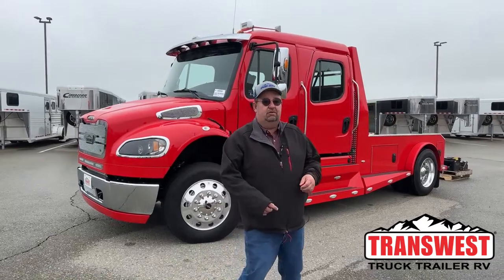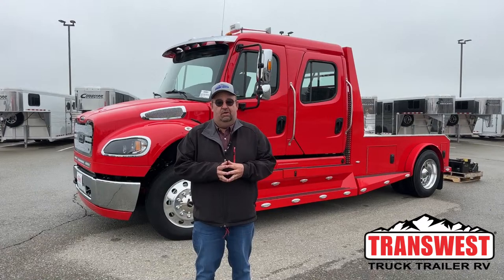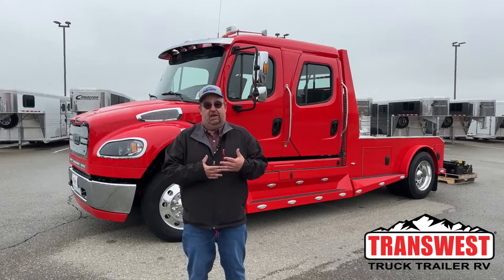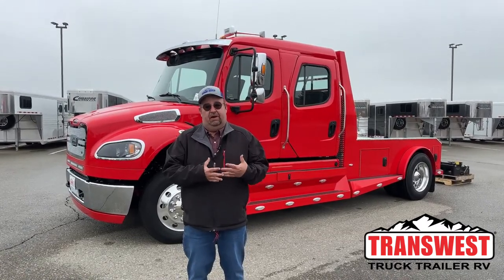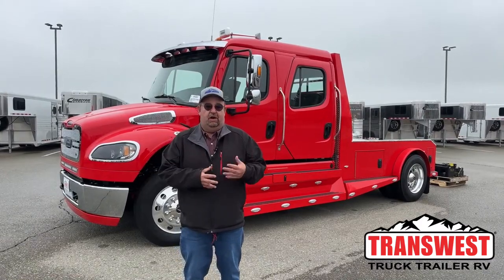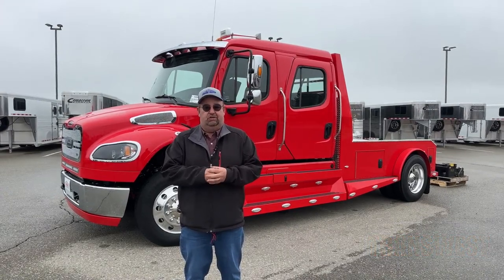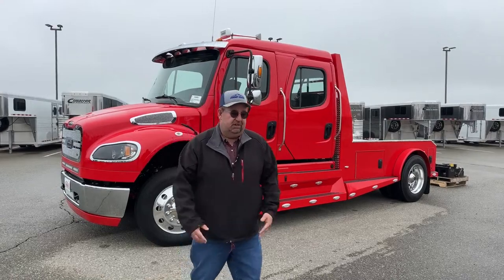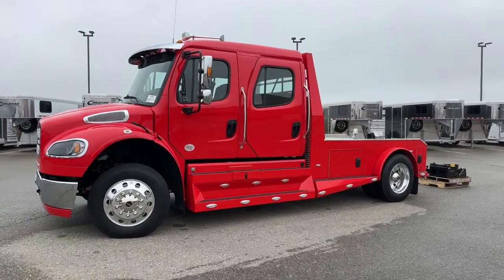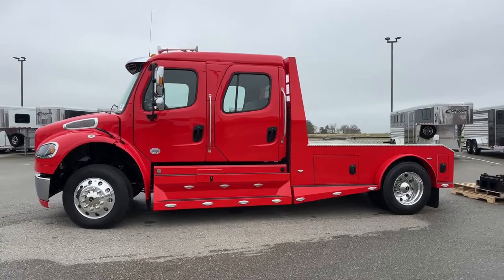Good morning everyone and welcome to TransWest Truck Trailer RV. We are located in Frederick, Colorado. My name is Larry Vickers. In today's video we're going to continue on the topic I've been focusing on lately: why is Freightliner a superior product to the pickups. I also brought out an aftermarket object I've talked about substantially, and today we're going to get a closer look at it. This is a 2023 Freightliner M2-106 and the conversion is Summit Hauler.